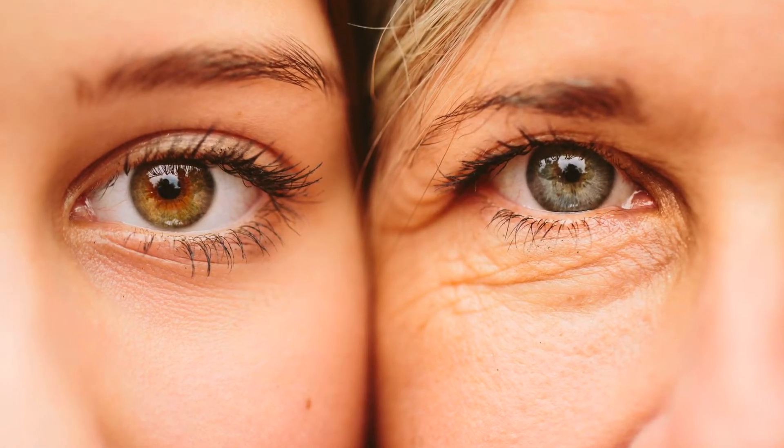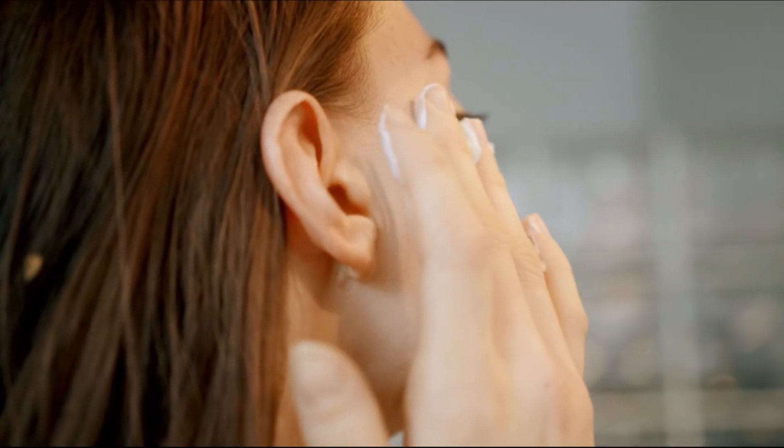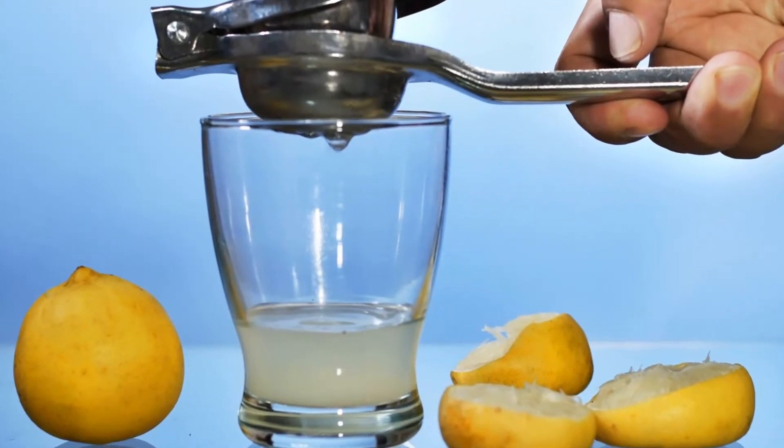Fourth ingredient: lemon. Lemons contain vitamin C which reduces the appearance of wrinkles around the eyes. Lemons create collagen protein, which is vital for healthy skin. Add one tablespoon of lemon juice.